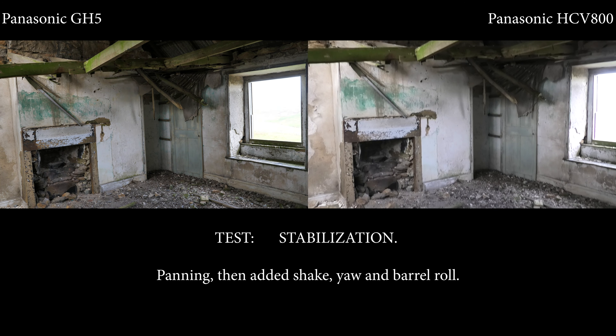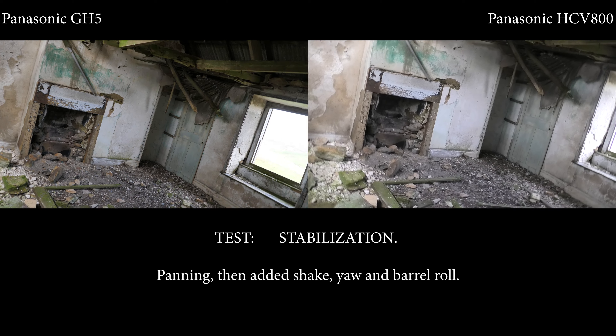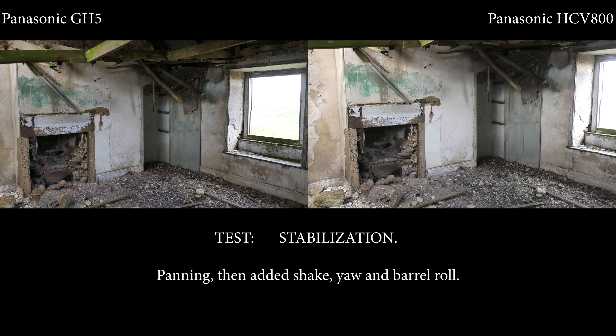Moving to vertical movement, the GH5 now seems to be a lot better, which is strange. Into the barrel motion, you can see the GH5 almost pauses on each turn, so it does seem to handle that quite well too.